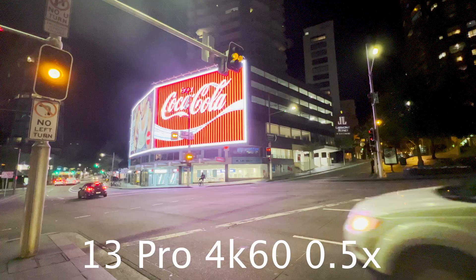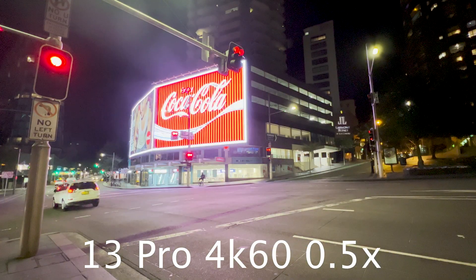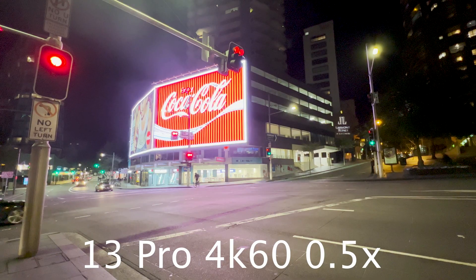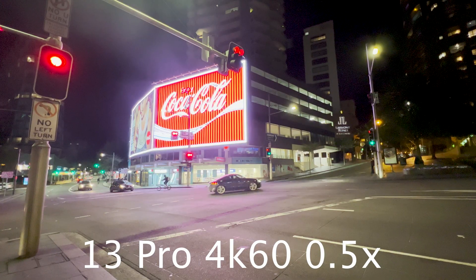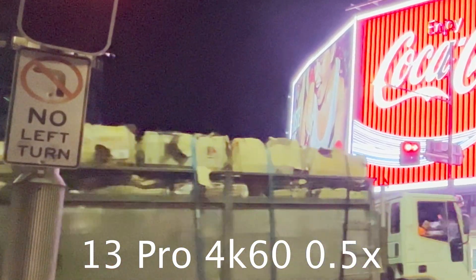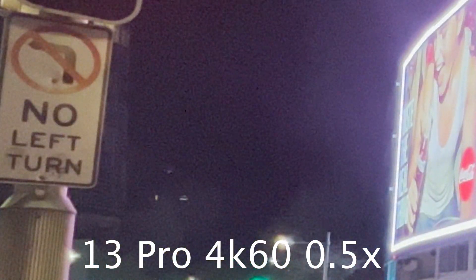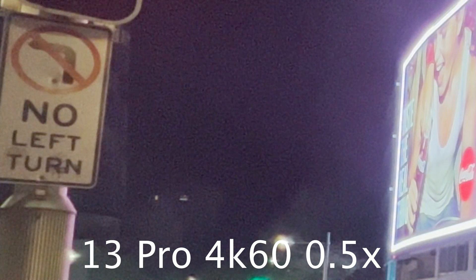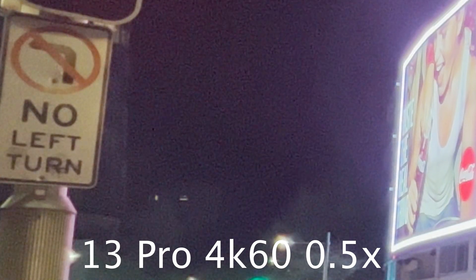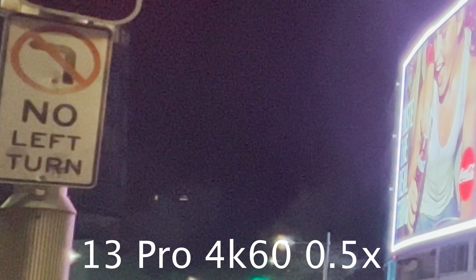By contrast, this year's 13 Pro is far better at 60fps for the ultra-wide. As we can see here there is a lot more detail in the image. The only downside of this year's camera is the flaring from bright points in the image. However, the overall image is more pleasing because there is more detail and the noise is far more manageable. Judge for yourself using these examples.